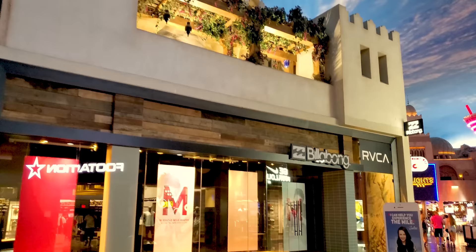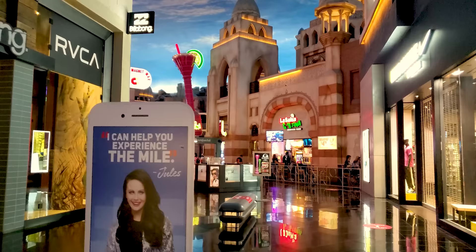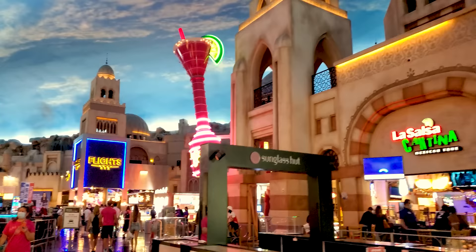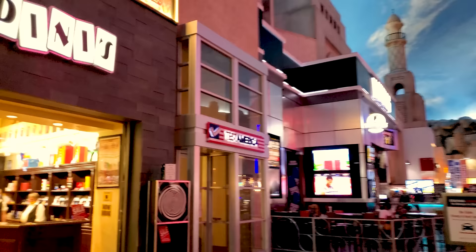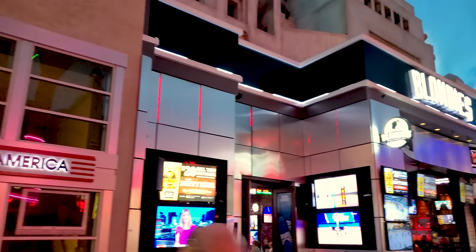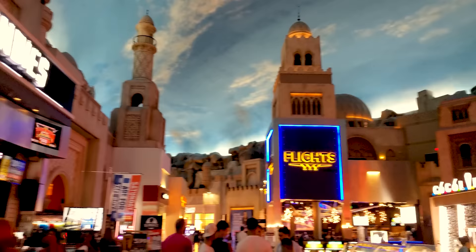I was quite surprised to see them doing so well. I've been to a few of the malls on the Las Vegas Strip, and some of them had a high percentage of stores and restaurants actually closed. This is a Sunday afternoon at approximately 5:30 p.m. and there's still plenty of activity. Bear in mind that I'm referring to busy under Phase 2 opening conditions.